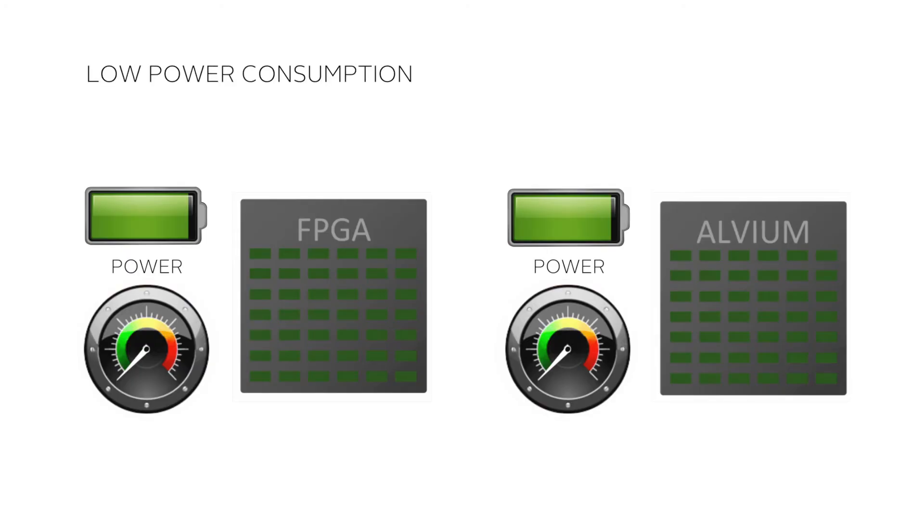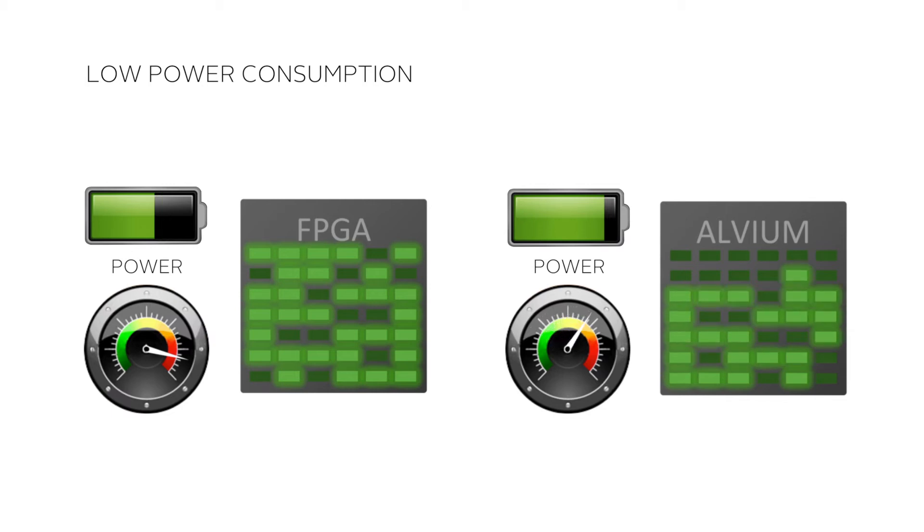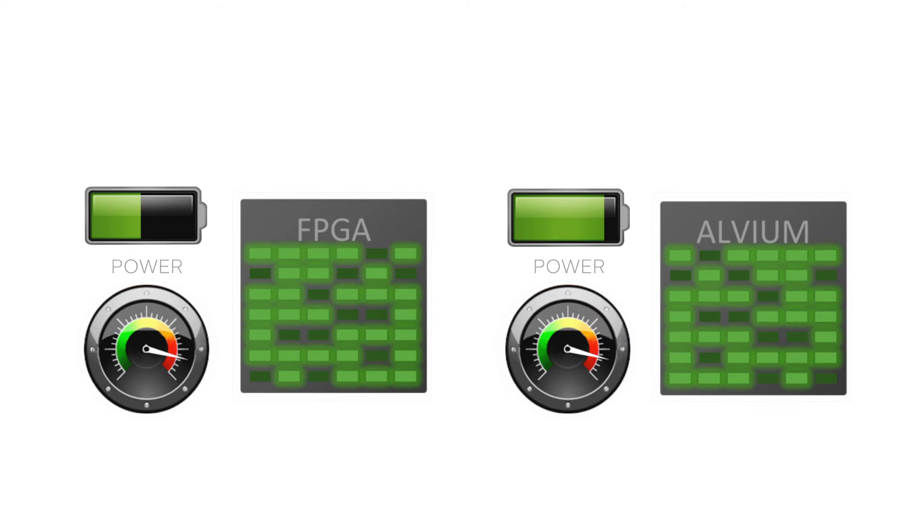Benefit 5: The Elvium chip has a much more effective power management than an equivalent FPGA. Unlike the FPGA, which consumes maximum power all the time, the processor with Elvium technology only consumes as much power as it needs for the activated feature. Smart power management optimizes the operating time of battery-powered devices and makes Elvium technology particularly valuable for the embedded world.